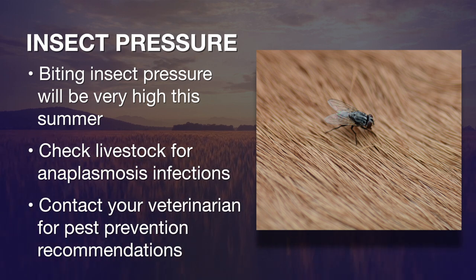In both cases, these things certainly can cause some real problems, not only health-wise, but economically to the producer.